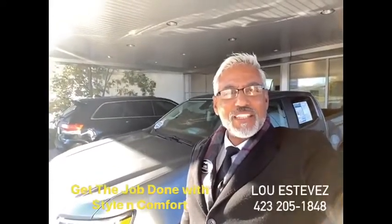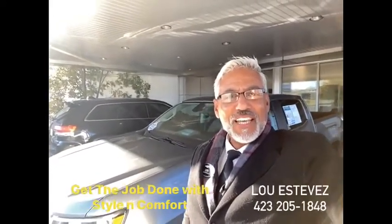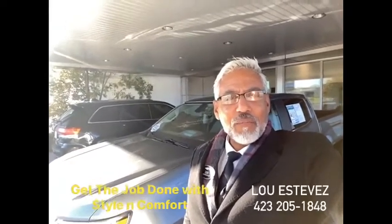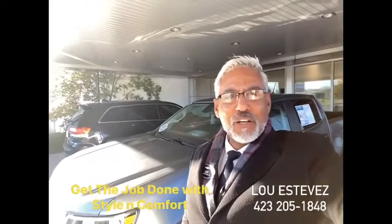Welcome to Friday's episode of Blues Press Trades. This is Lou Estevez, Senior Sales, Senior Vehicle Buyer, and your trusted loan provider here at Mountain View Chevrolet, located in beautiful downtown Chattanooga — we are Chattanooga's largest Chevy dealer.